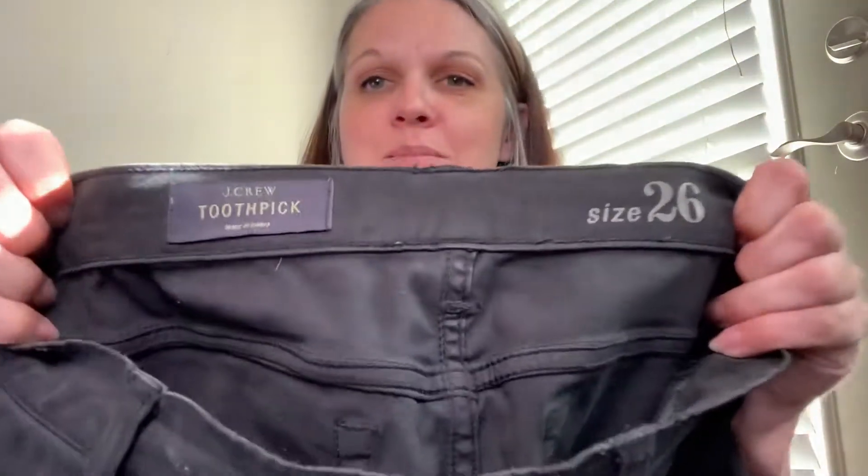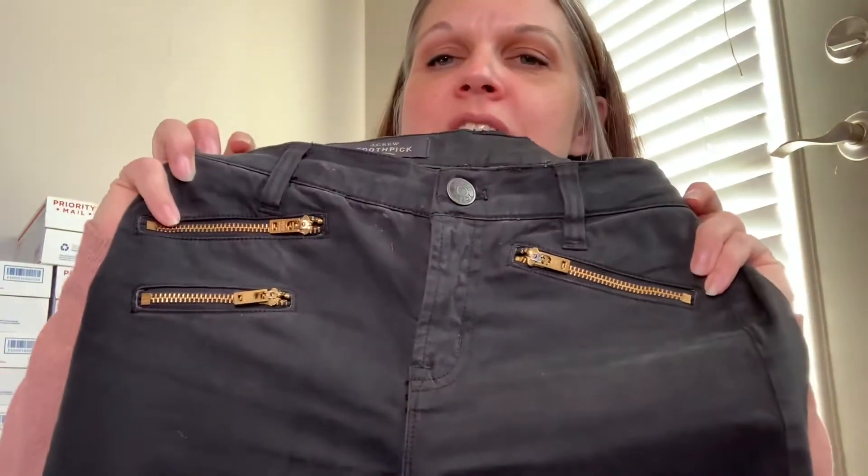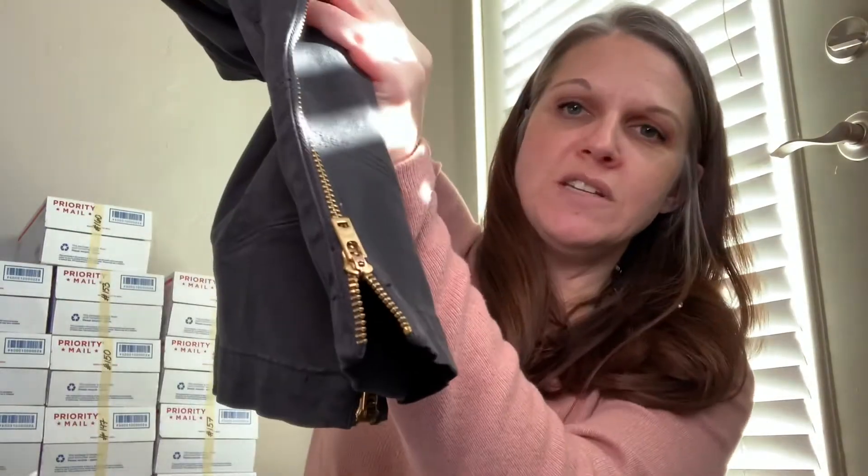There's also a black pair, exactly the same — size 26, J. Crew toothpick. The only difference is this one has some zipper detailing, and they do have the zipper detailing on the bottom back of the legs.